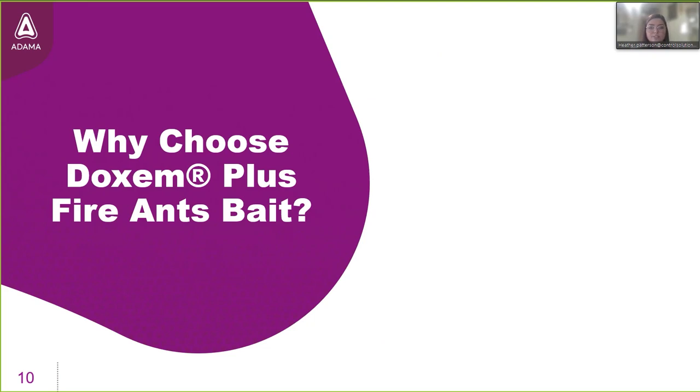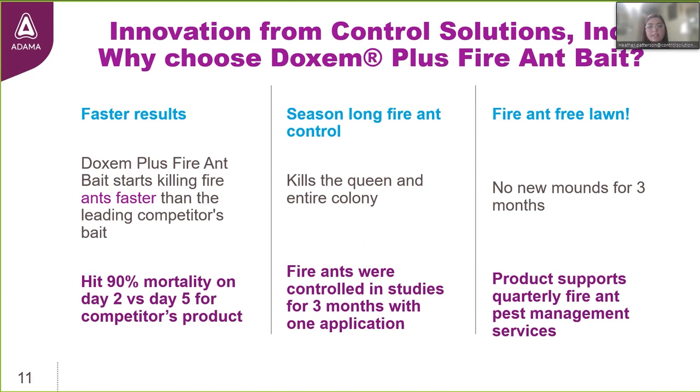Why is it a good choice to manage fire ants? We generated an abundant amount of data before launching this product. The results showed that Dachshund Plus starts killing fire ants faster than other fire ant baits on the market — achieving 90% control by day two versus day five for the industry standard used in the trial. It also delivered season-long control: one application killed the queen, killed the colony, and controlled the ants for three months, with fire ant-free lawns and no new mounds for 90 days.